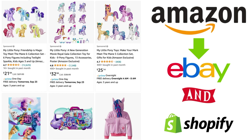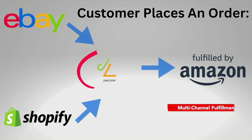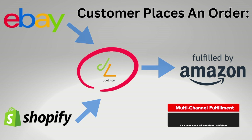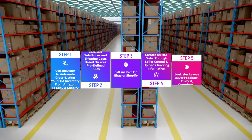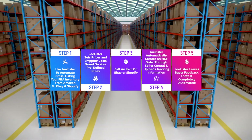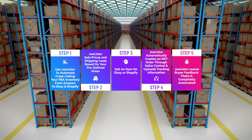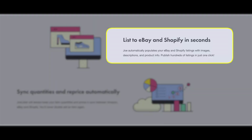Multi-channel fulfillment, in its simplest form, is a tool that allows sellers to list our products on multiple marketplaces, but allows us to fulfill all of our orders from the same inventory. So we can use our Amazon FBA inventory — the inventory that's actually stored at an FBA facility — to fulfill orders that are sold on eBay or Shopify. With the Joe Lister cross-listing software, you can list your Amazon inventory to eBay and Shopify quicker than you could even imagine.